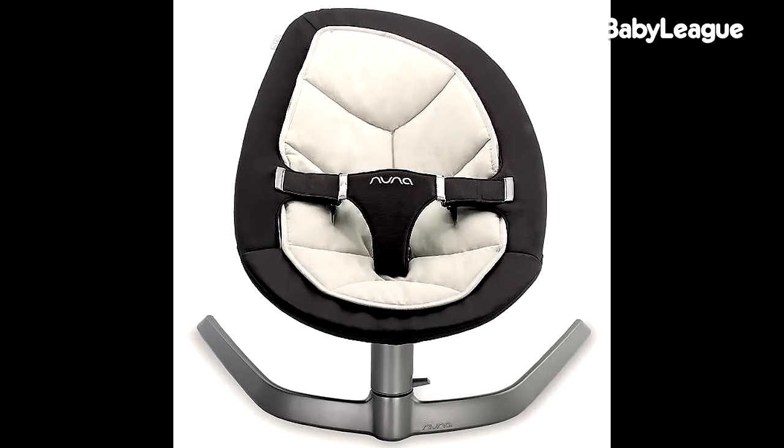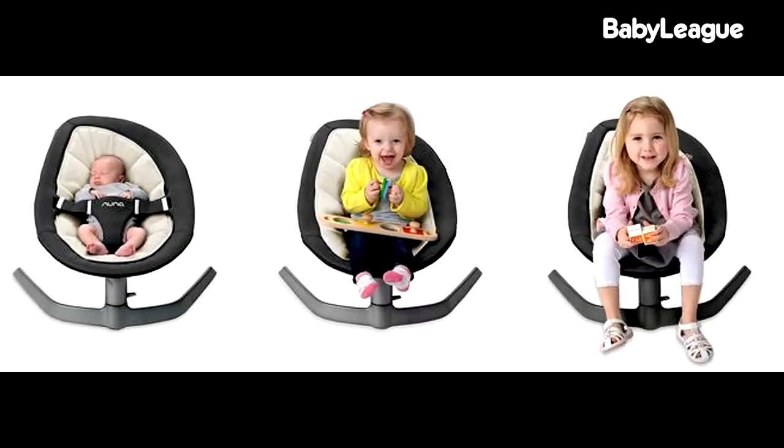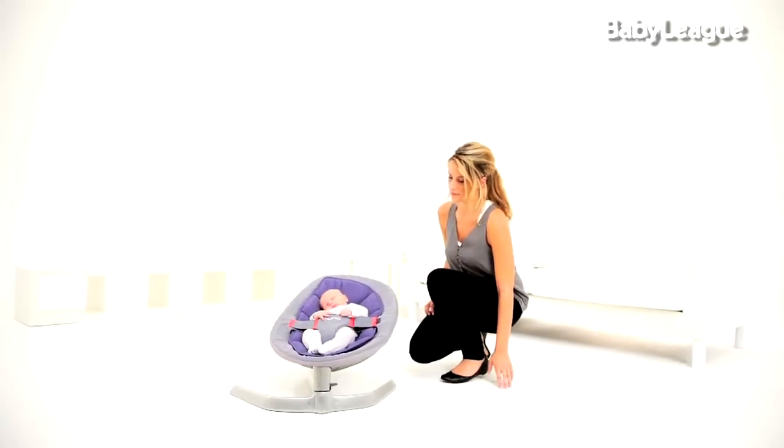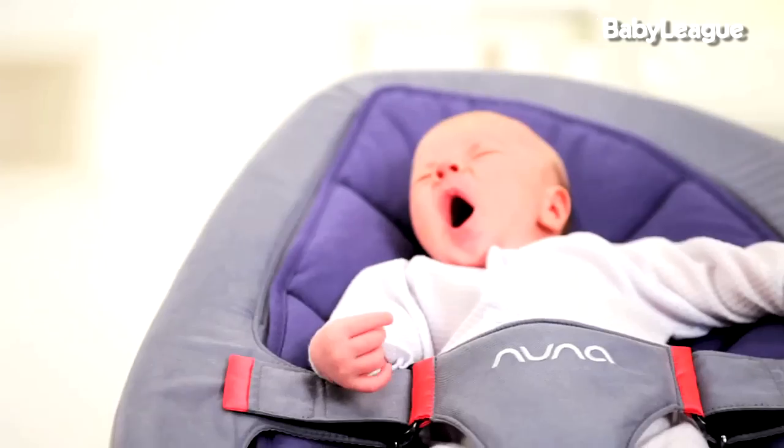Nuna also carries what's called a Leaf — my favorite. Colin thinks this is the coolest thing ever and he wants one for himself. What it does is rock back and forth like a leaf. It's almost like the motion of a little leaf rocking the baby, like the feather in Forrest Gump just floating through the air.